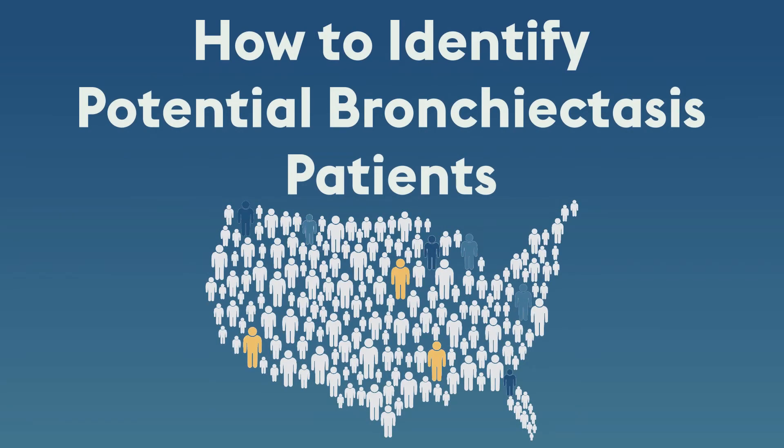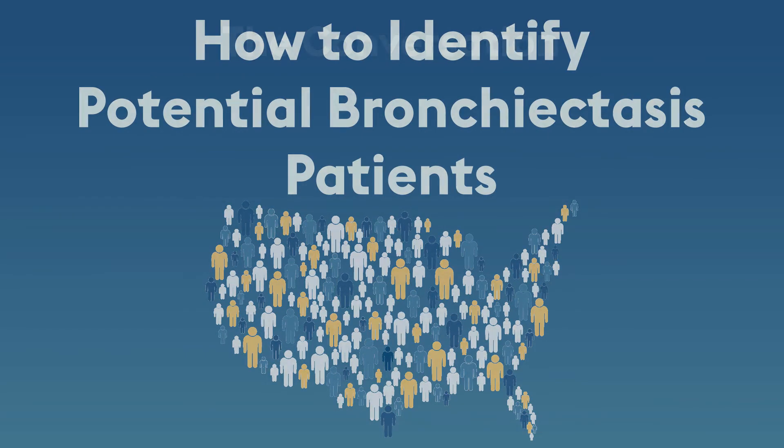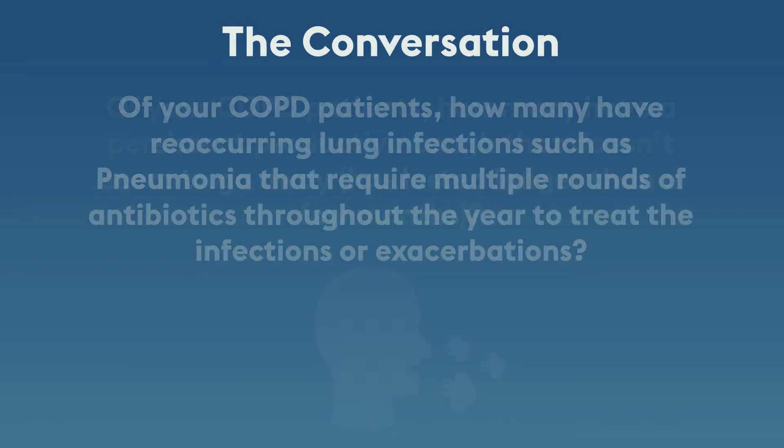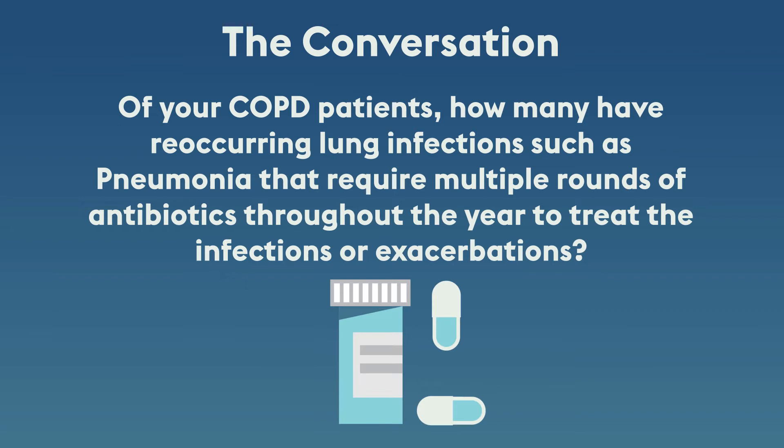How to identify potential bronchiectasis patients. Of your COPD patients, how many have a persistent productive cough that doesn't seem to go away or has lasted longer than a few months? Of your COPD patients, how many have recurring lung infections such as pneumonia that require multiple rounds of antibiotics throughout the year to treat the infections or exacerbations?